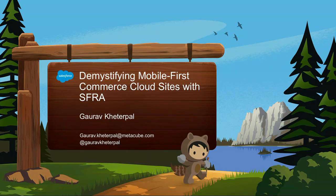Good morning and thank you for waking up today after a night of partying and dancing yesterday. This session is all about demystifying mobile-first Commerce Cloud sites with SFRA. It's probably one of the longest titles of any sessions in Dreamforce. The session won't be that long, and I'll try and keep things simple.